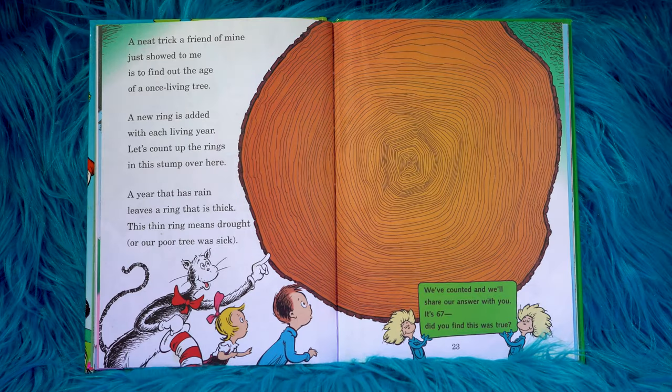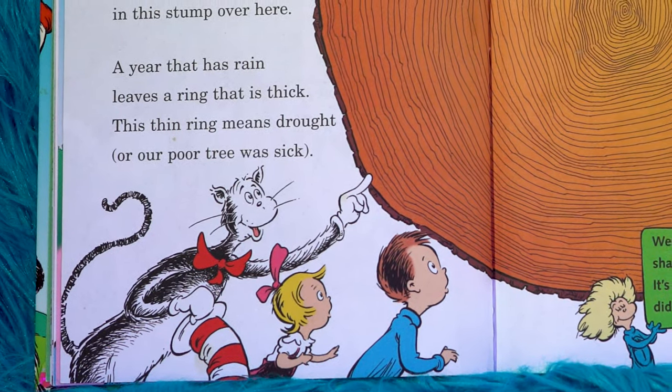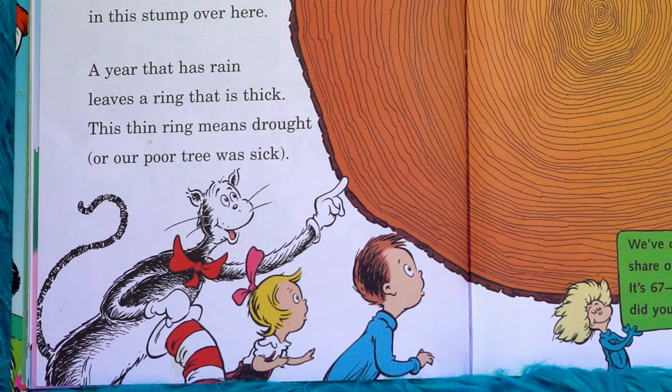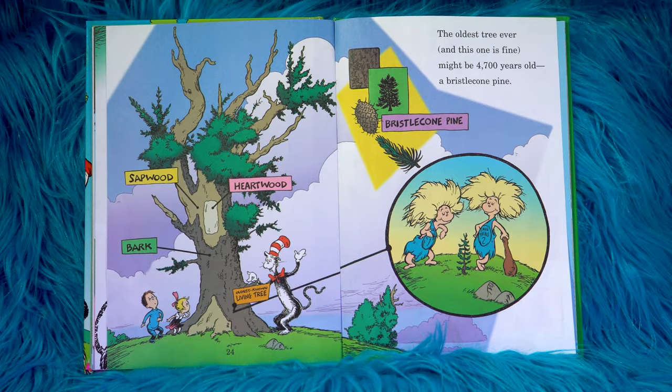A neat trick a friend of mine just showed to me is to find out the age of a once-living tree. A new ring is added with each living year. Let's count up the rings in this stump over here. A year that has rain leaves a ring that is thick. This thin ring means drought or our poor tree was sick. We've counted and we'll share our answer with you — it's 67. Did you find this was true? The oldest tree ever might be 4,700 years old — a bristlecone pine.